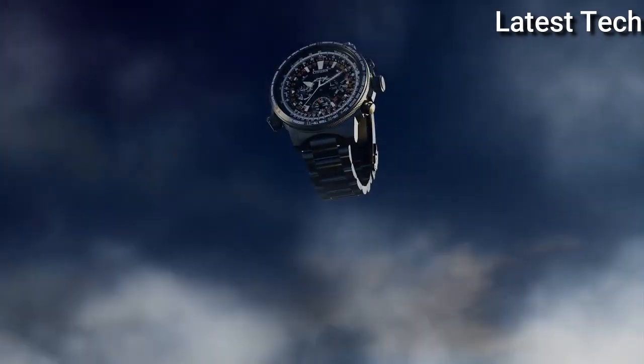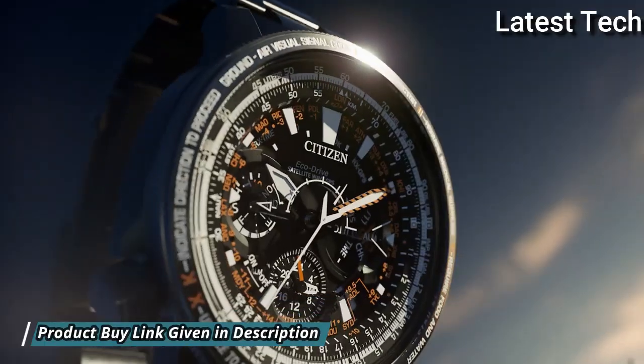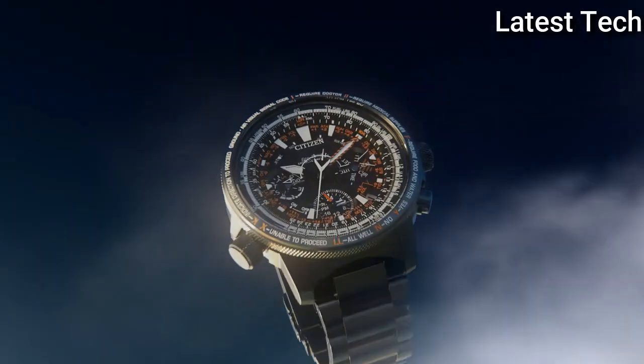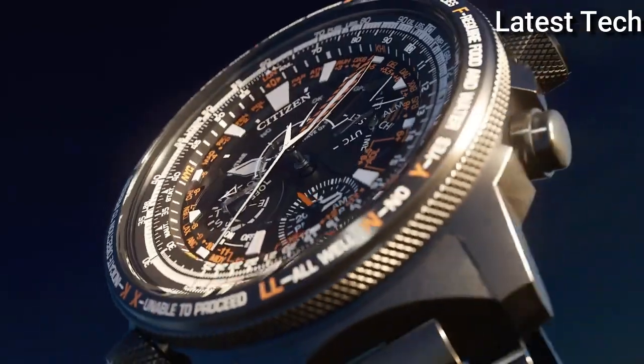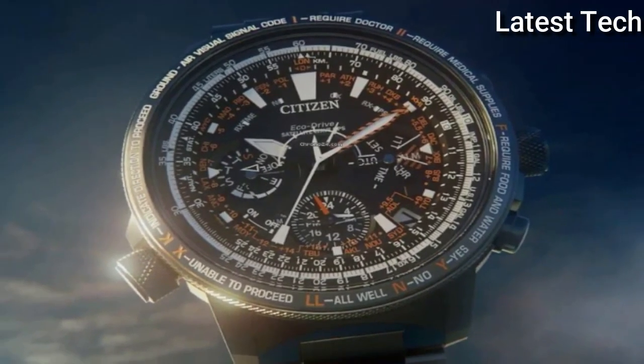Features: Glowing Hands, Glowing Markers, Perpetual Calendar, Anti-Magnetic, Date, Day, Power Reserve Indicator, GPS, Chronograph, Alarm, World Time, Dual Time, Slide Rule. Limited Edition.